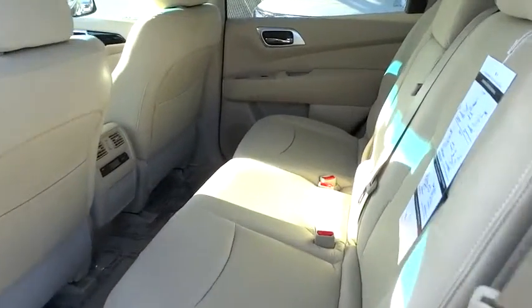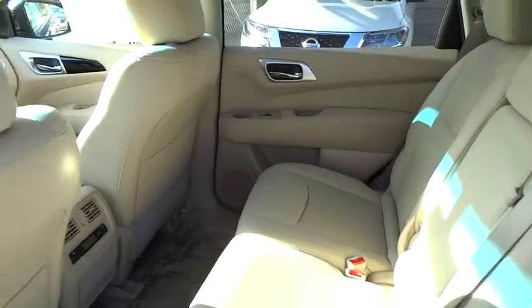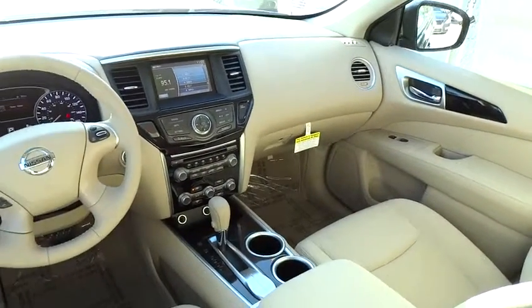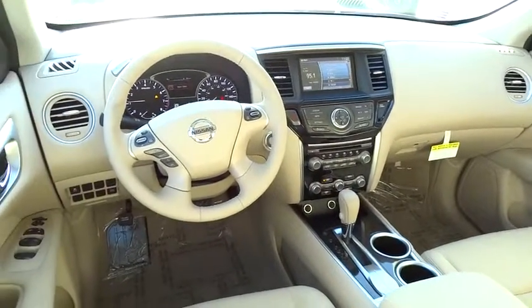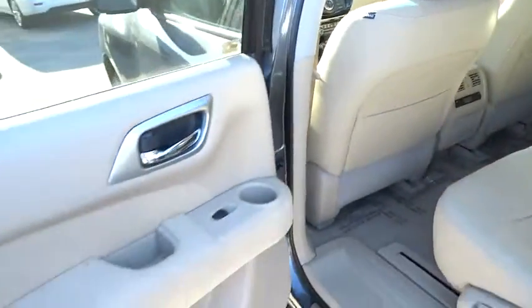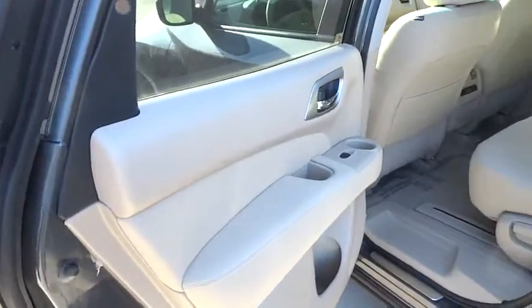Aluminum wheels, auto-dimming rear view mirror, PPO, four-wheel disc brakes, AM/FM stereo radio, universal garage door opener, FWD, climate control, rear defrost, bucket seats, power door locks, fog lamps.